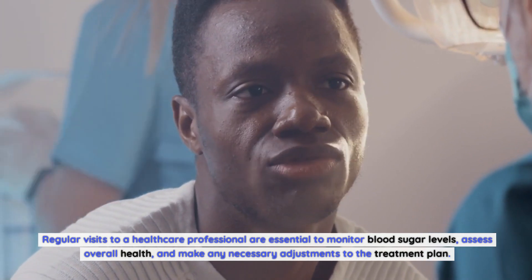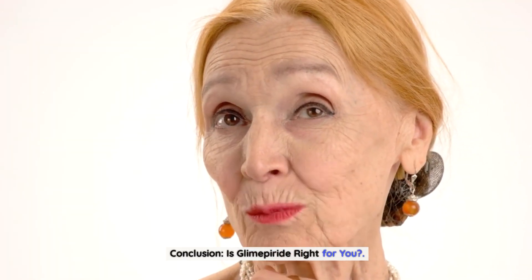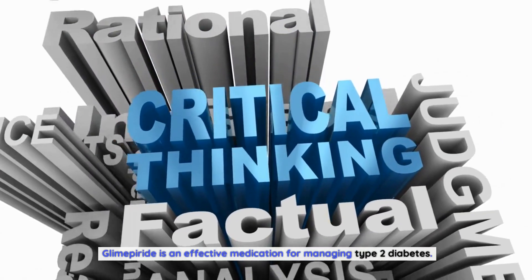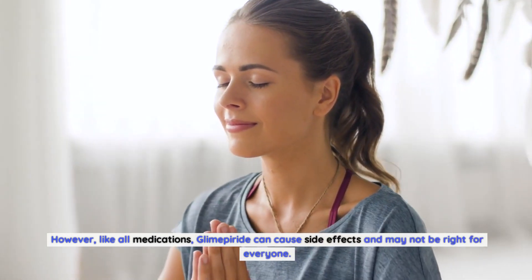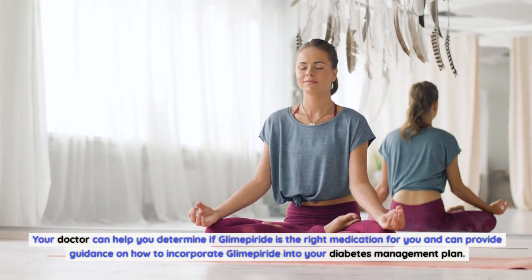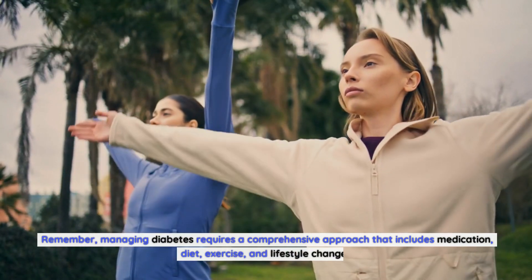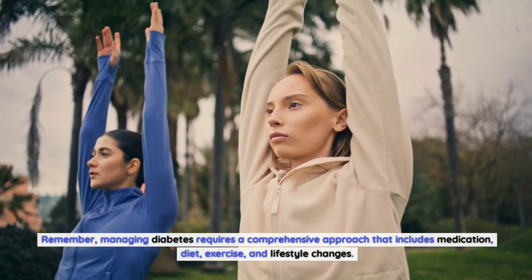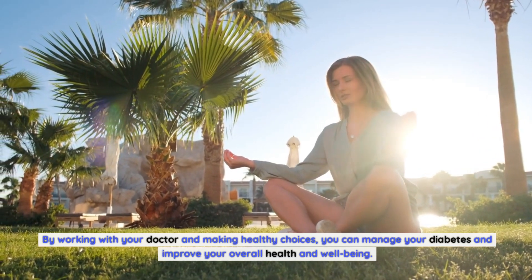Regular visits to a healthcare professional are essential to monitor blood sugar levels, assess overall health, and make adjustments to the treatment plan. Glimepiride is an effective medication for managing type 2 diabetes and helps reduce the risk of complications; however, like all medications, it can cause side effects and may not be right for everyone. Talk to your doctor about the potential benefits and risks to determine if glimepiride is right for you. Managing diabetes requires a comprehensive approach — including medication, diet, exercise, and lifestyle changes — to improve your overall health and well-being.